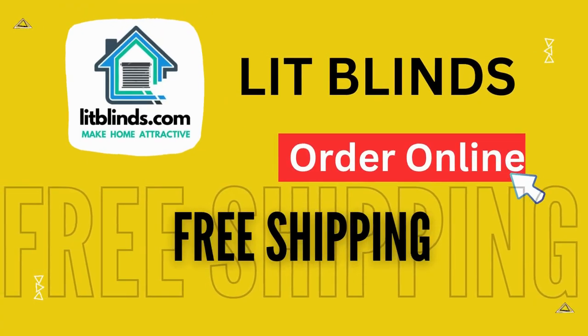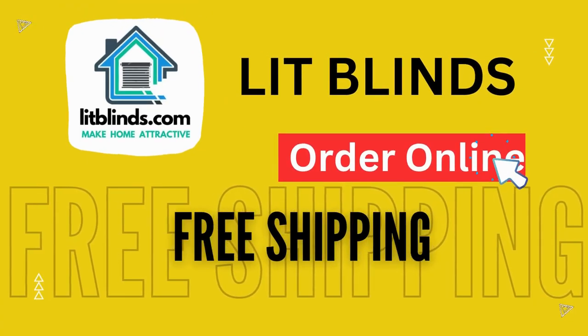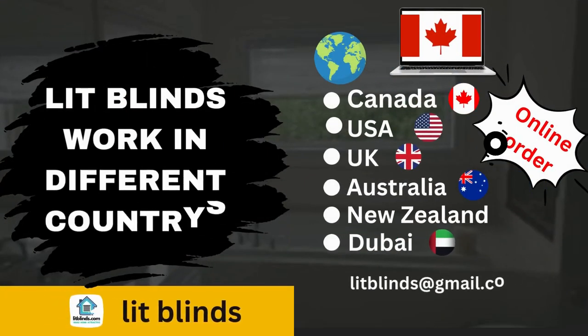Order online — Lit Blinds ships to different countries: Canada, USA, UK, Australia, New Zealand, and Dubai.